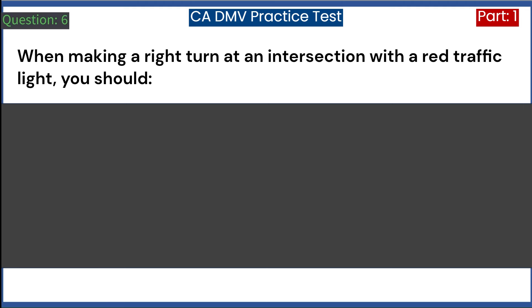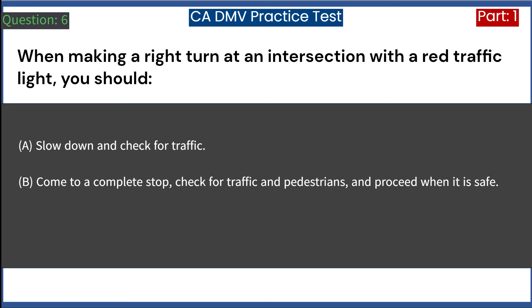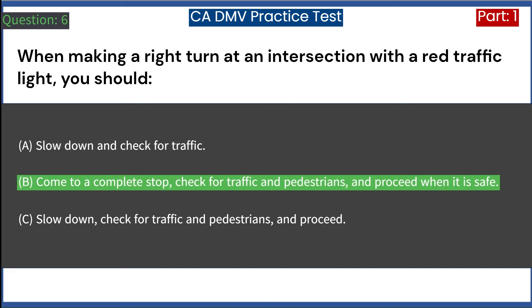When making a right turn at an intersection with a red traffic light, you should: A. Slow down and check for traffic. B. Come to a complete stop, check for traffic and pedestrians, and proceed when it is safe. C. Slow down, check for traffic and pedestrians, and proceed. Answer: B. Come to a complete stop, check for traffic and pedestrians, and proceed when it is safe.